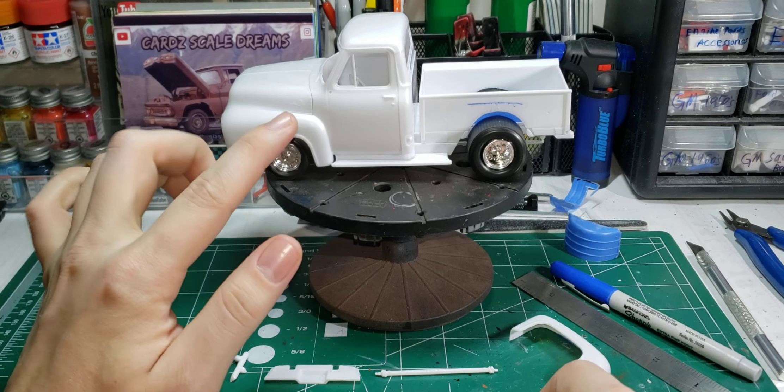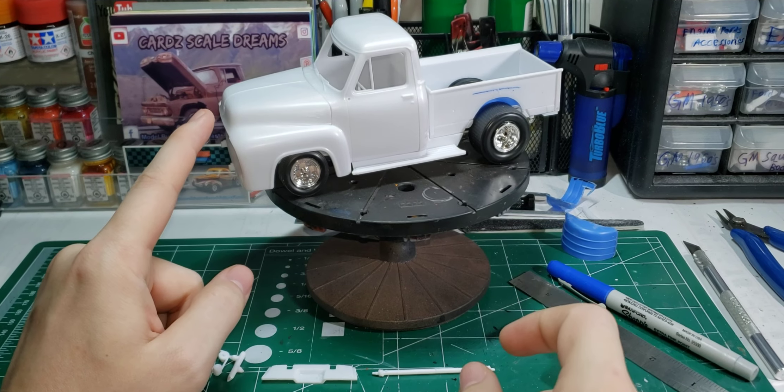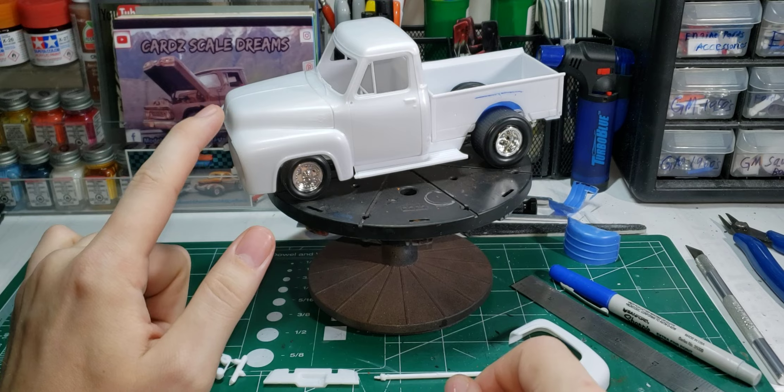I was debating on what engine to put in this. Do I want to keep the Ford in it, or do I want to put the big block Chevy in it? Well, we'll find out here in a second.